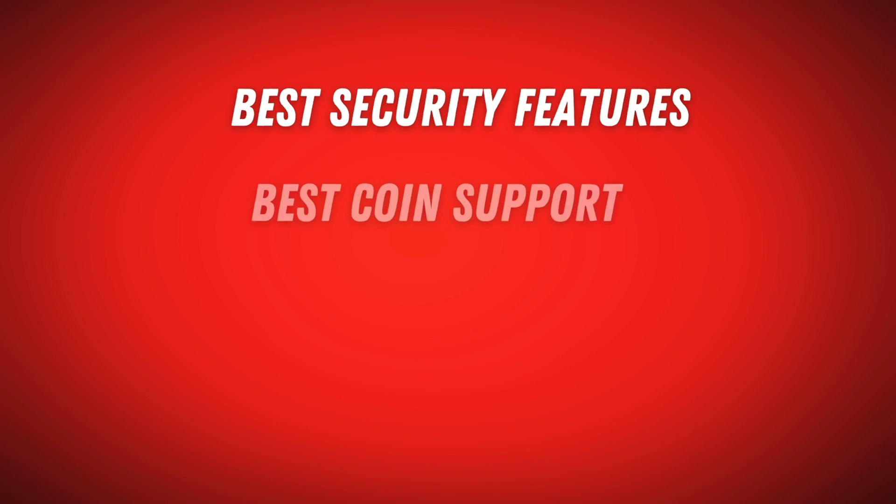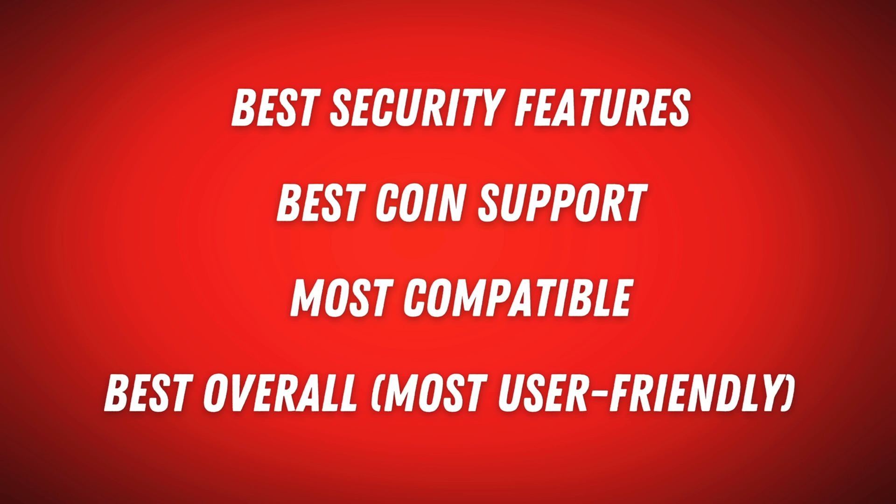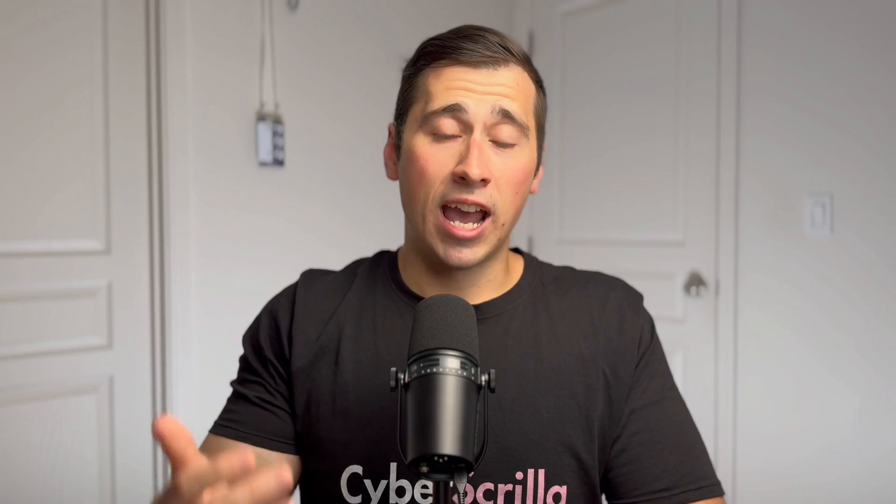The categories I'll cover are: number one, best security features; number two, best coin support; number three, the most compatible wallet; and number four, the best overall wallet in my experience. This isn't a comprehensive list of every wallet under $100 — it's four of my personal favorites that I feel confident recommending to anyone looking for a secure cold wallet that won't break the bank.